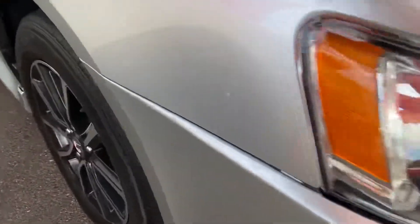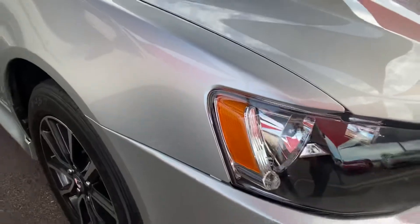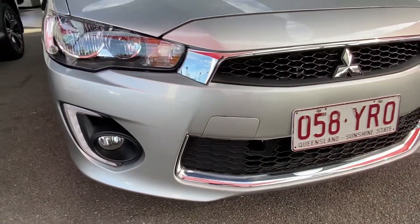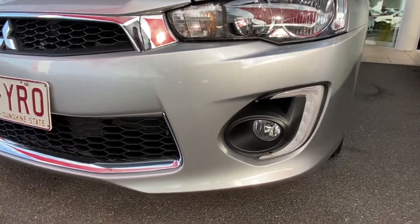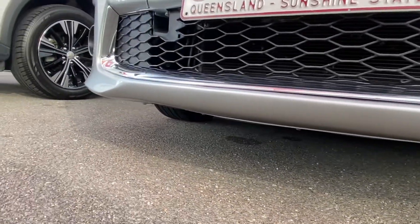We do like to be completely transparent in these videos. Any little hairline scratching or marks, just like that one there — we like to point out these minor imperfections. Around the front end it's nice and straight and tidy. It's been a low-lying vehicle, just double checking underneath, making sure there's no gutter damage.